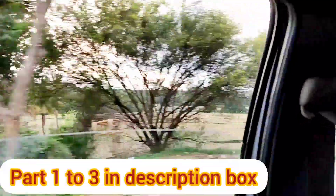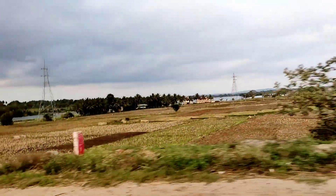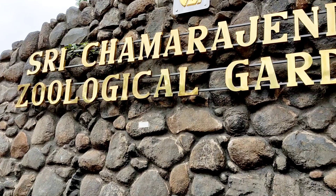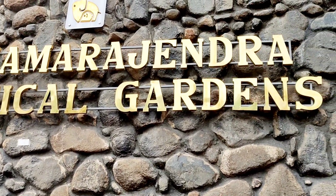Welcome back to Thassu's Log. This is part 4. We are going to the Zoological Garden — this is part 1, 2, 3 in the description box. Please like, share and subscribe. This is Shri Chama Rajendra Zoological Gardens.